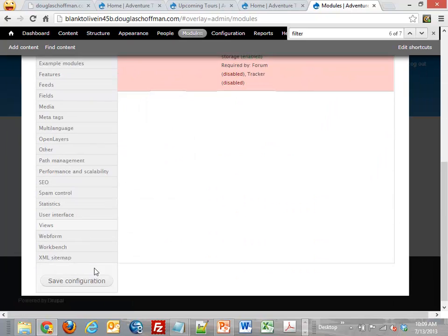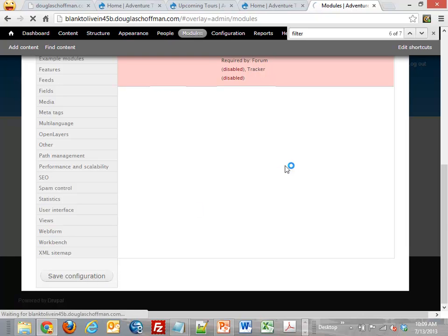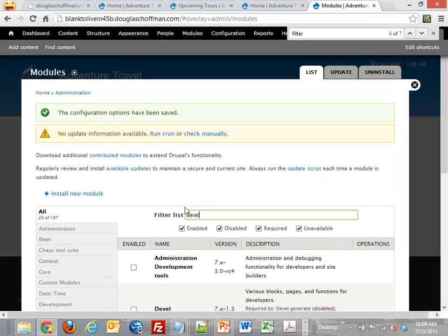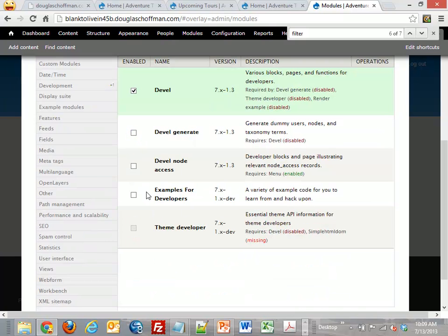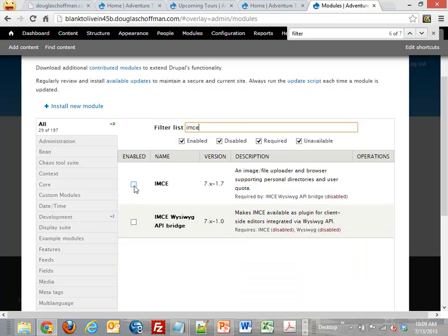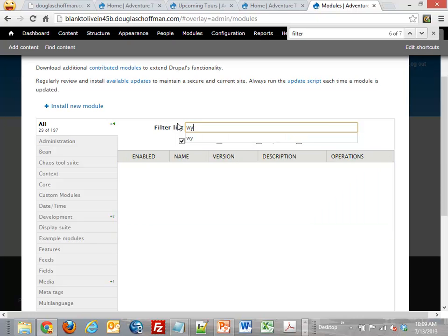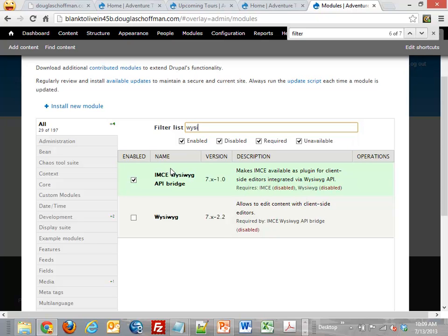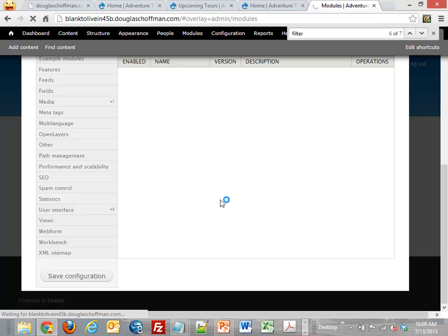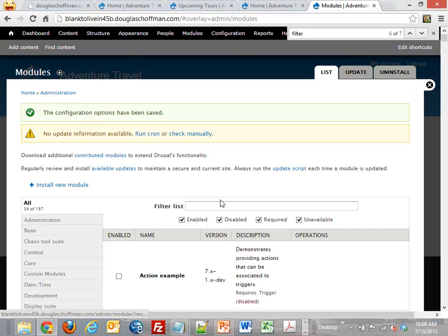I want to turn off comments to make things easier for today. Then I want to turn on a couple other modules: there's a cool module called Devel which we'll play with. IMCE is a file upload module — we want to allow people to upload images. And we want to put in a WYSIWYG editor. Drupal knows these modules are sitting out there because I downloaded and put them on the VPS, but I have to tell Drupal I want to use them.